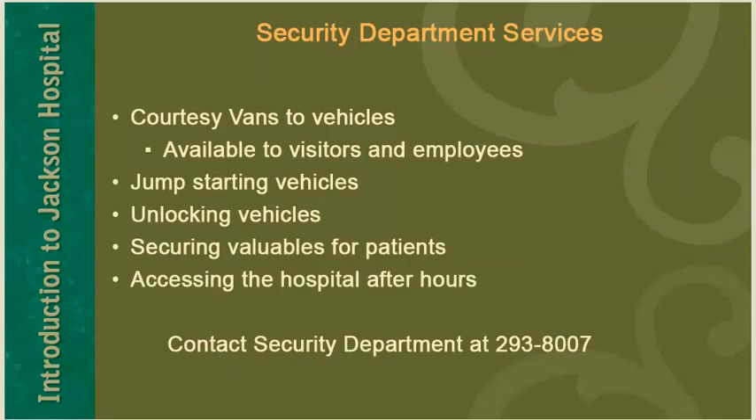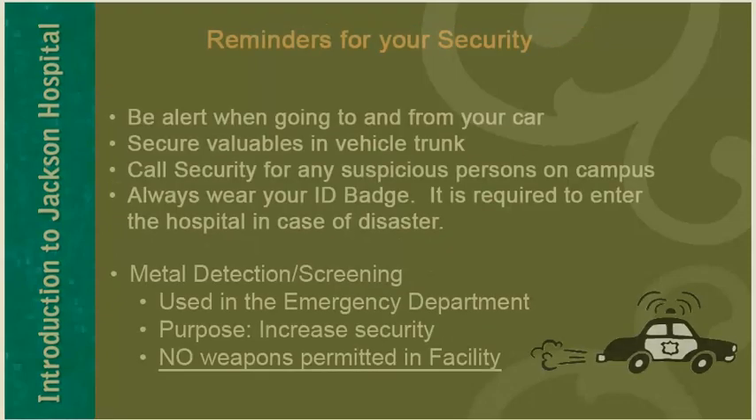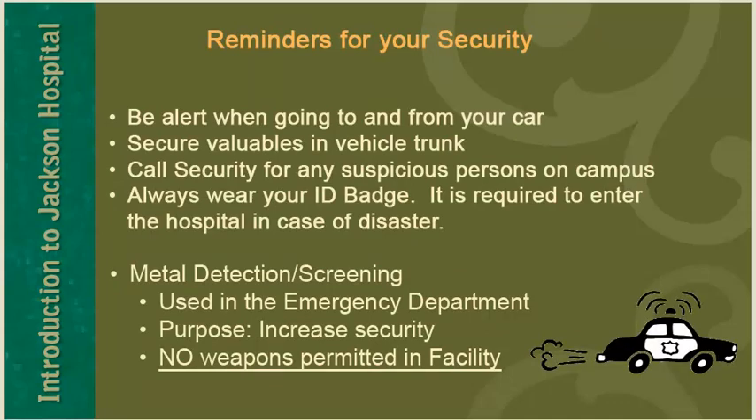The security department offers the following services: courtesy vans to vehicles for visitors and employees, jump starting vehicles, unlocking vehicles, securing valuables for patients, and accessing the hospital after hours. Contact the security department at 293-8007 to request these services. Be alert when going to and from your car. Secure valuables in your vehicle trunk. Contact security for any suspicious persons. Always wear your ID badge — it is required to enter the hospital in case of disaster. Metal detection equipment is located at the entrance to the emergency department.